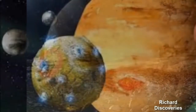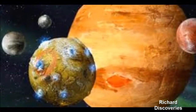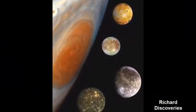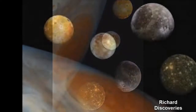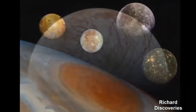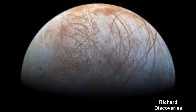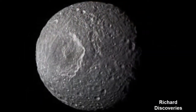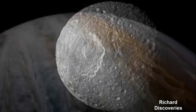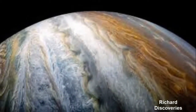As Jupiter's largest moon, Ganymede would be considered a planet if it were orbiting the sun. Out of all four Galilean moons, Callisto is the farthest from Jupiter. The moon is purported to be one of the most heavily cratered objects in the solar system, with some impact basins expanding to about 2,600 kilometers across. These craters could teach us a lot about the formation of our early solar system, as astronomers believe its surface hasn't changed in over 4 billion years.